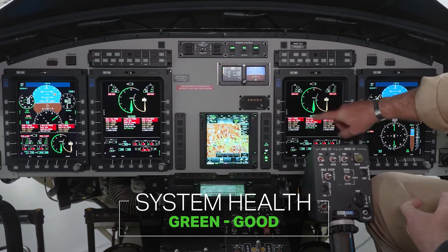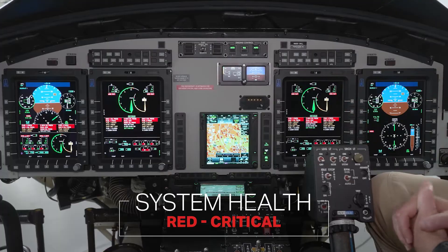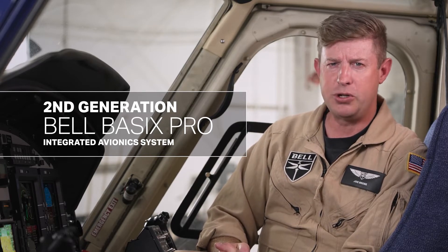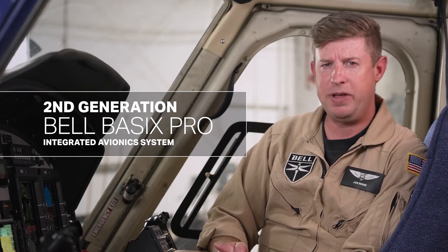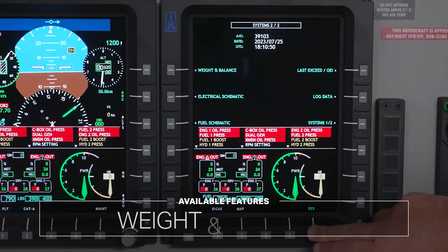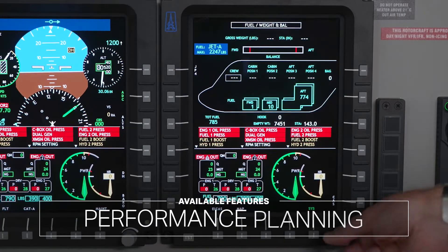Colors are used extensively to indicate system health: green is good, yellow is cautionary, and red is critical. This is a second generation of the Bell-designed Basix Pro Integrated Avionics System, also used in the Bell 429 and upgraded models of the Bell 412 EPI. Features available to the flight crew include electrical and fuel schematics, weight and balance function, and performance planning.